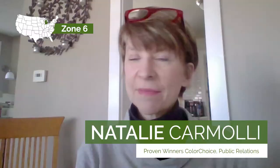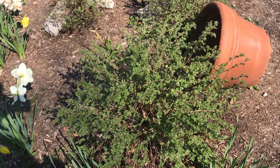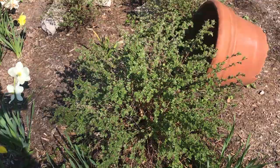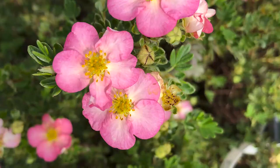Hi, this is Natalie. We're going to talk a little bit about my garden bed today. I'm going to do it from inside because I live on a busy street with a lot of traffic, so we'll flash back and forth to my garden. The first plant I want to talk about is Happy Face potentilla. I have three of these happy little shrubs in my front yard and I love them because they're native and super durable.